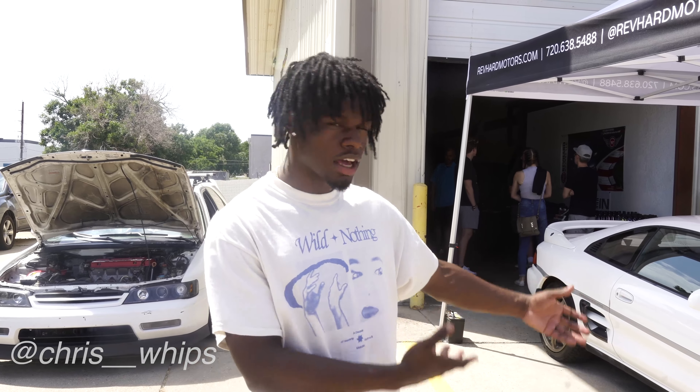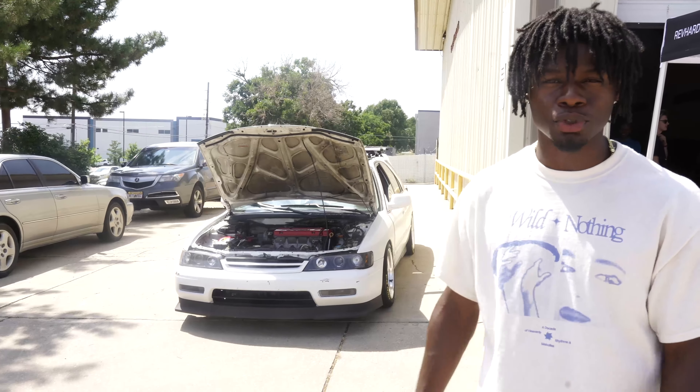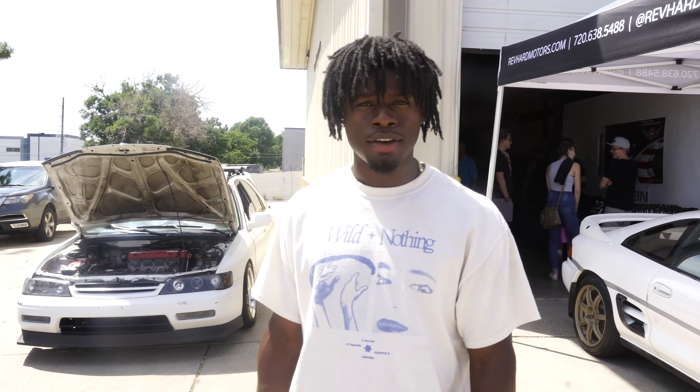Today we're actually at Rev Car Motorsports — they're having an open house. They have a lot of beautiful cars here, such as MR2s and RX7s. I also brought the wagon with me today because why not — she has a full JDM drivetrain, so I figured she'd fit right in here. You can walk around and look at some of the cars they have.